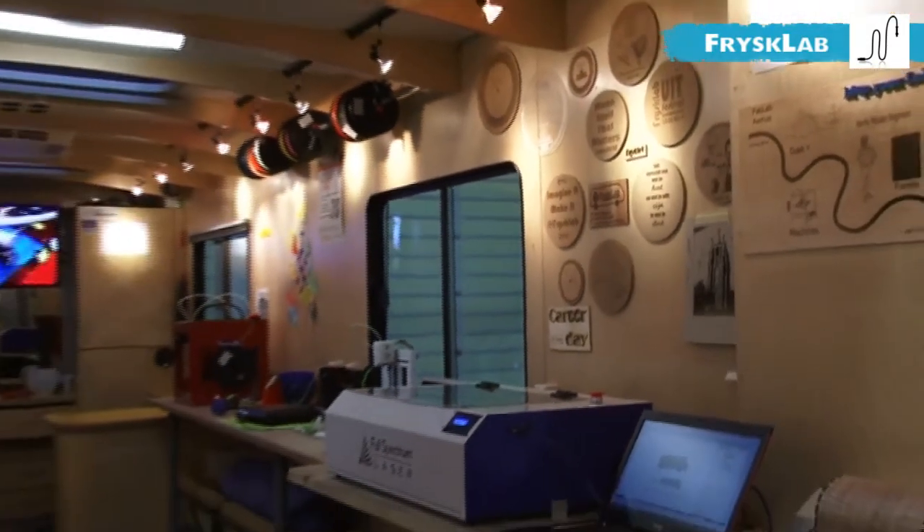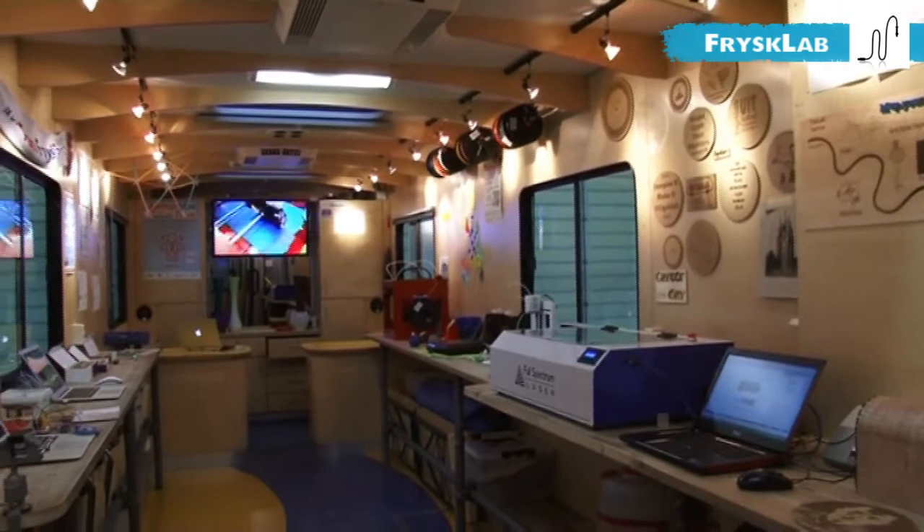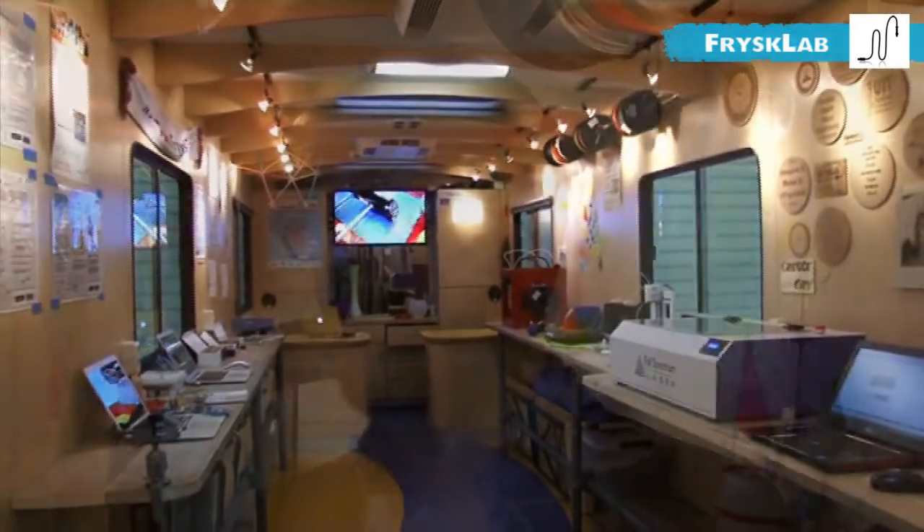Especially when it comes to jobs which require an innovative capacity. So we took that element and combined it with setting up a fab lab and developing an educational program to make the young people in Friesland become acquainted with digital fabrication — and hopefully in the end getting more young people ready for professional jobs.